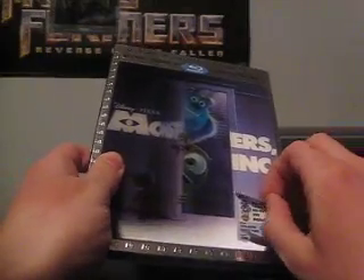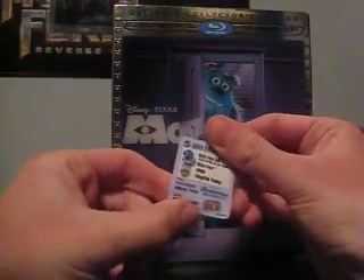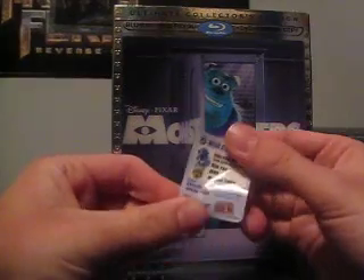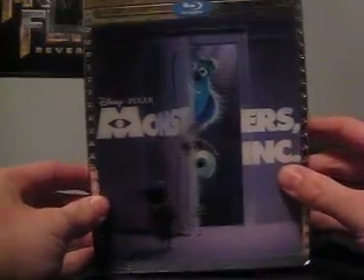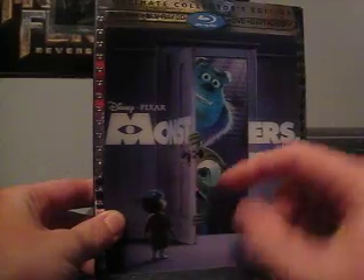Let's rip it from up here. There we go. So you can see it has a really, really nice lenticular slipcover. The door right here really kind of pops out off the slip. I think that's really nice.